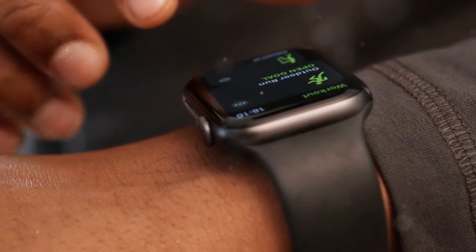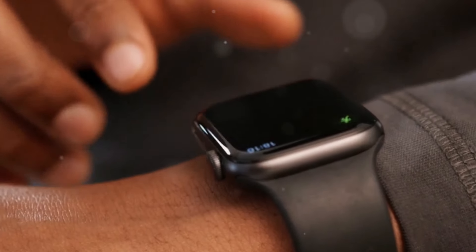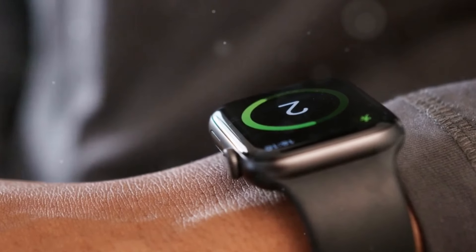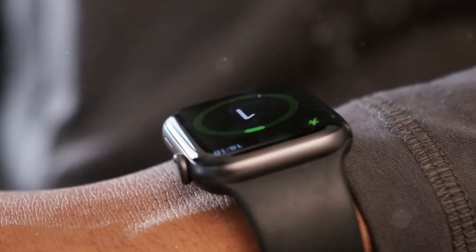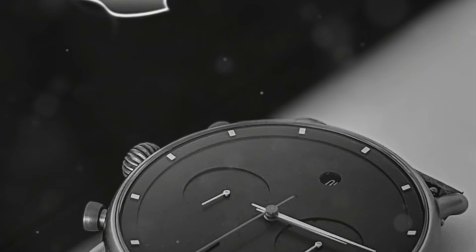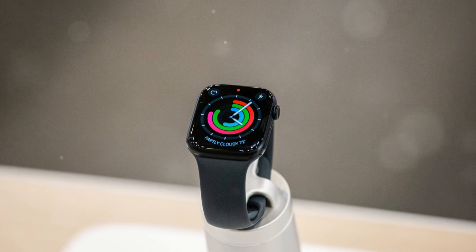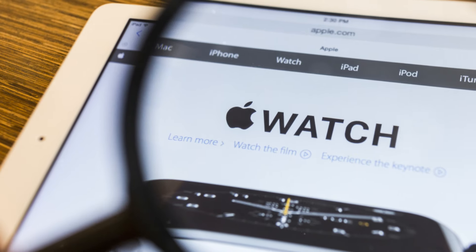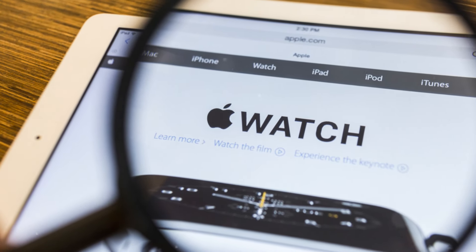Priced at just $250, the Apple Watch SE offers a compelling package for those who want to experience the benefits of an Apple Watch without breaking the bank. Its affordability makes it an attractive option for first-time smartwatch buyers or those who are looking to gift a reliable wearable to a loved one.